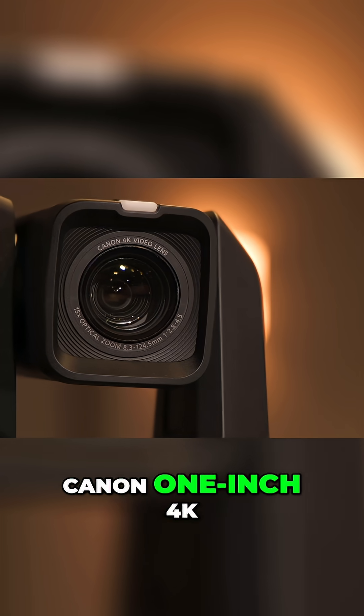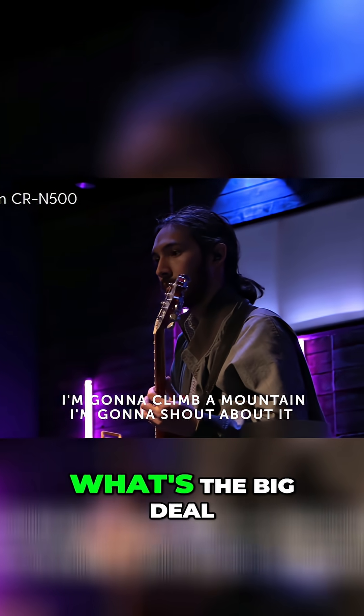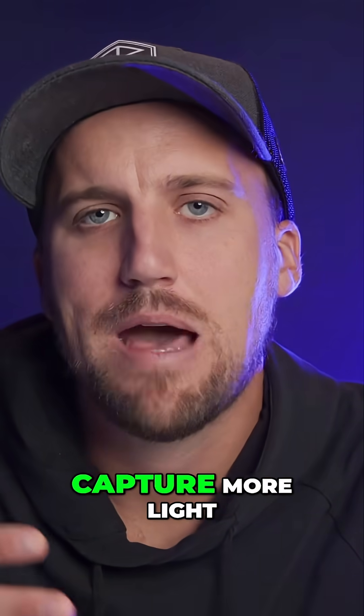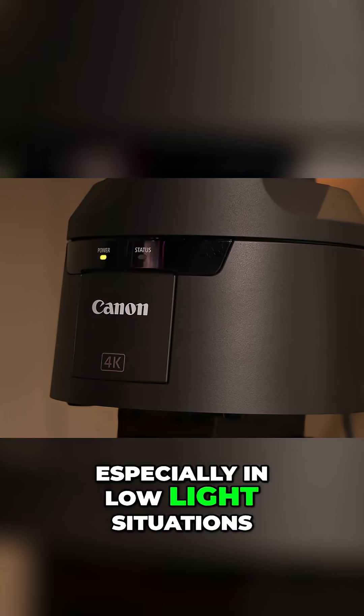It contains a Canon 1-inch 4K UHD CMOS sensor. What's the big deal about a bigger sensor? Well, it has larger photo sites that capture more light, meaning there's less noise, especially in low light situations.